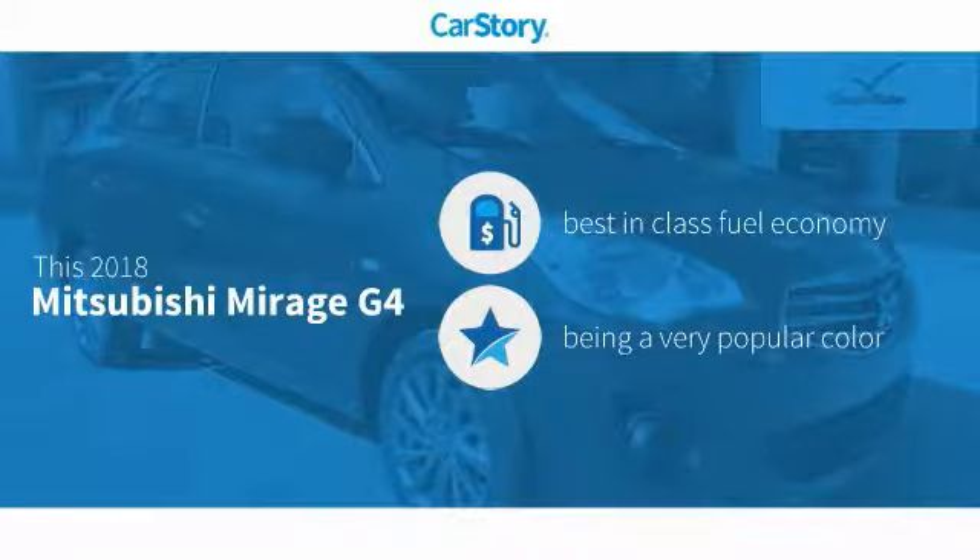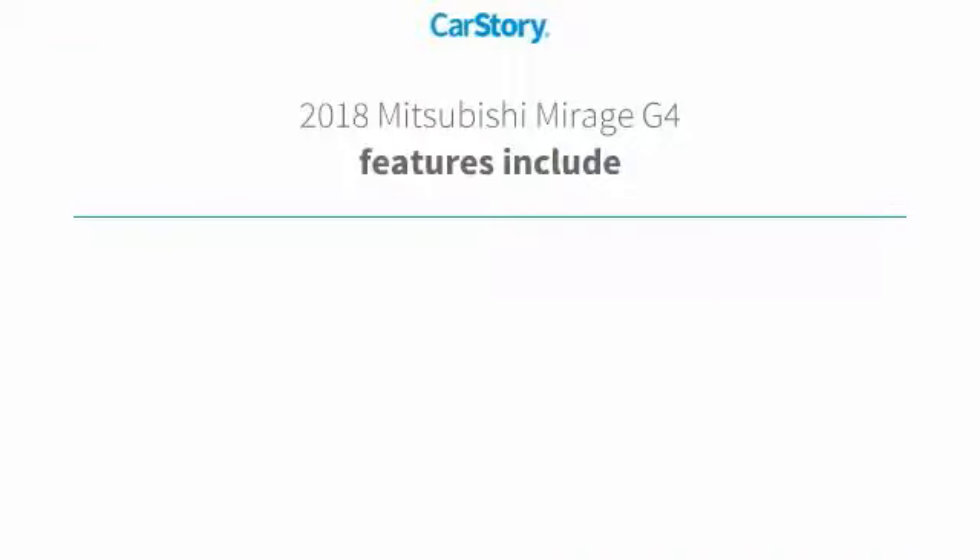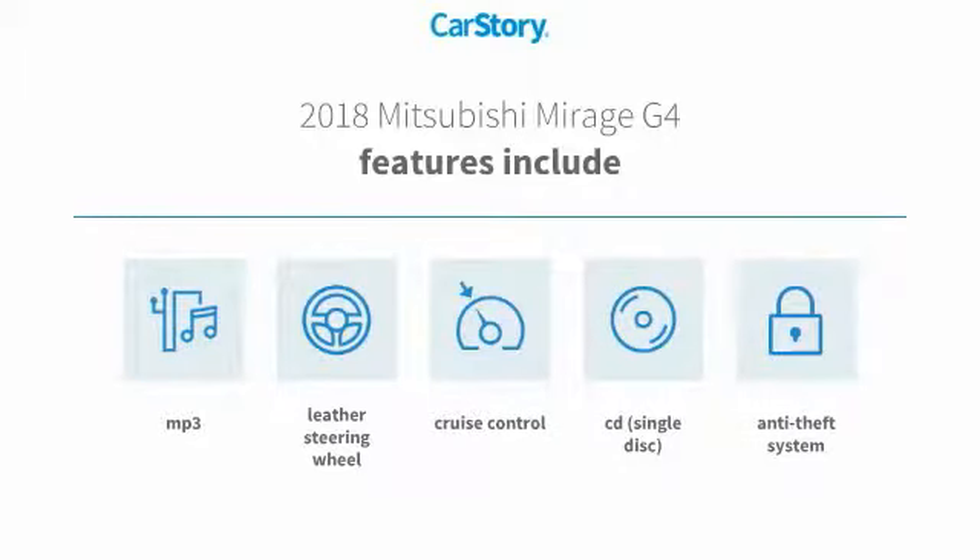This vehicle is rated as having best-in-class fuel economy. Features also include a leather-wrapped steering wheel, cruise control, anti-theft security system, CD player, and MP3.